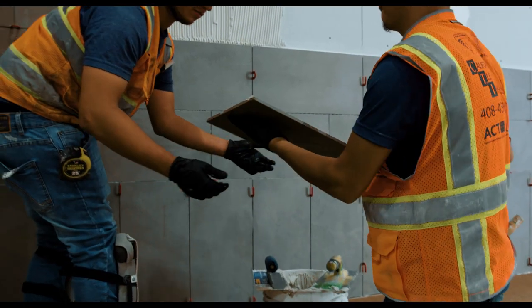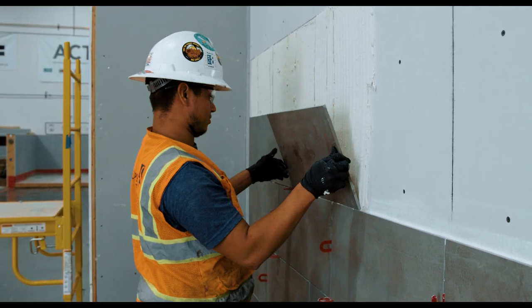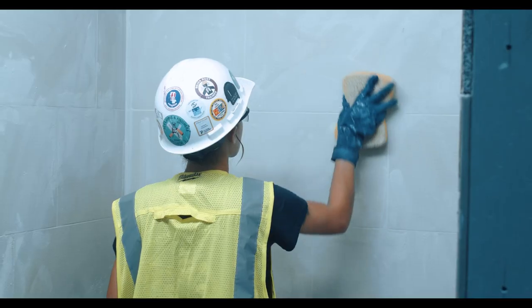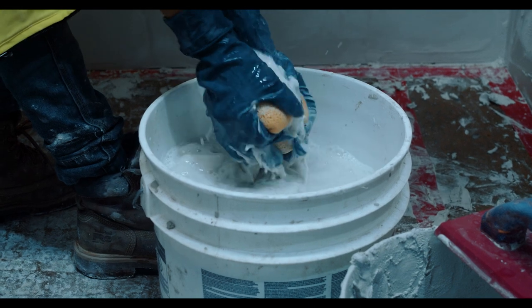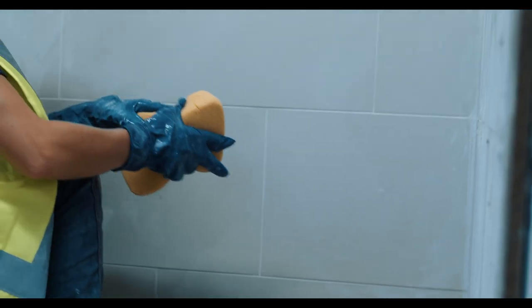A tile finisher works together with a tile layer to create installations of ceramic, porcelain, or stone tile. The tile finisher fills in grout joints as well as cleans and polishes finished surfaces. These surfaces may include restrooms, countertops, ceilings — basically any surface area of a structure.